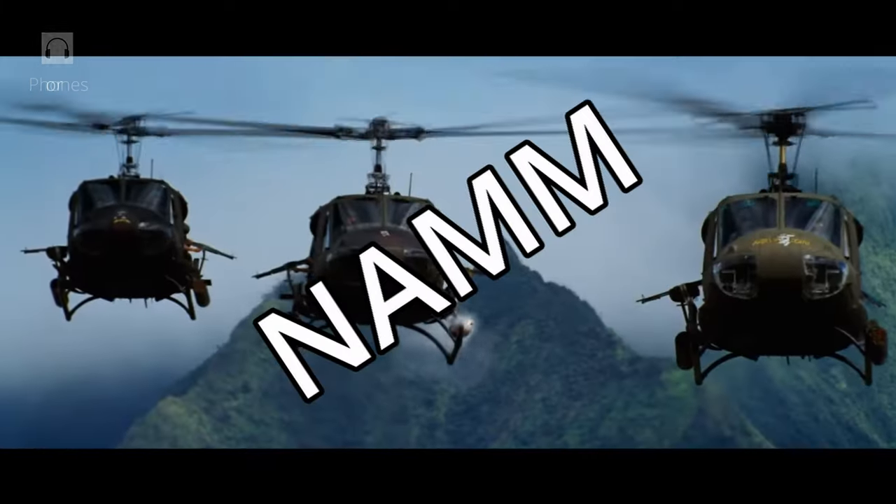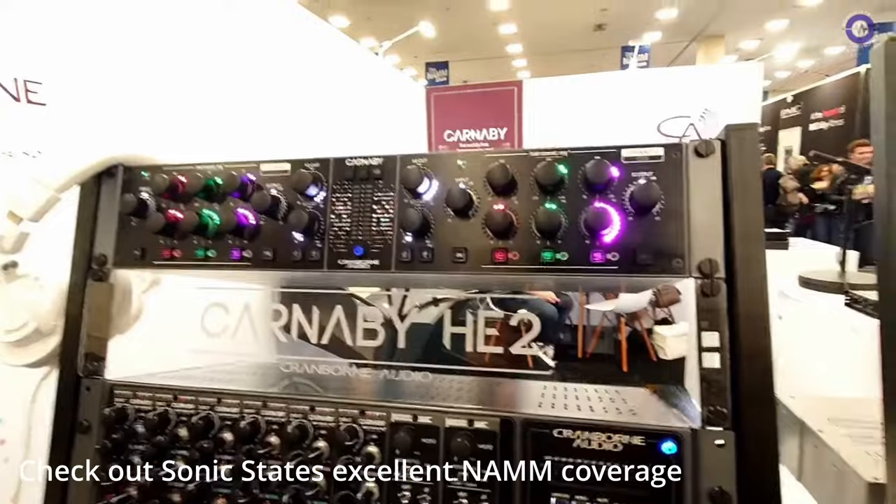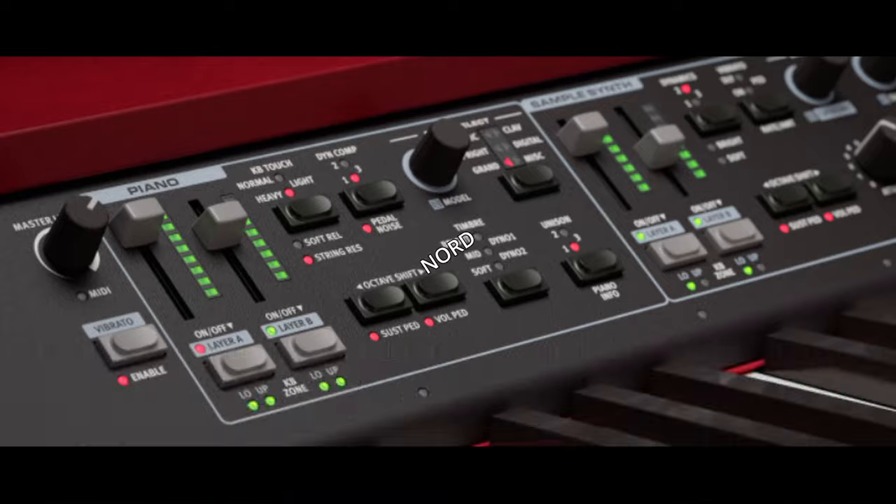NAMM 2024 is in the record books. There was a lot of really cool gear being showcased, and it looks to be an exciting year with some interesting and innovative new things coming out. Both Korg and Nord are looking to release new high-end keyboards this year.